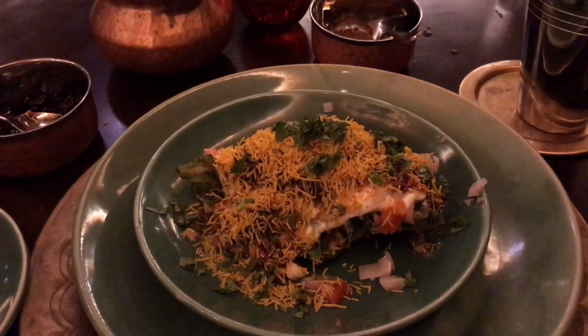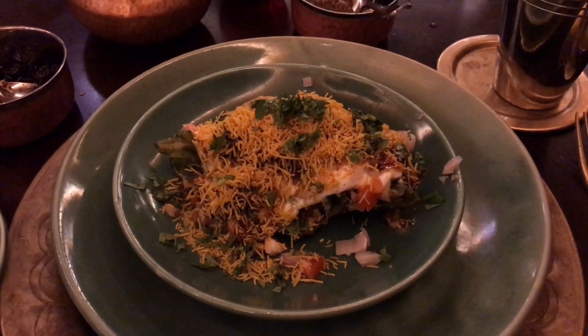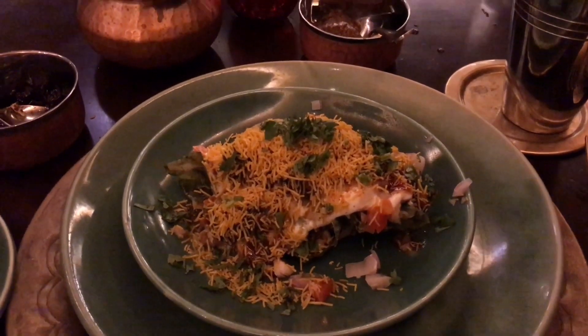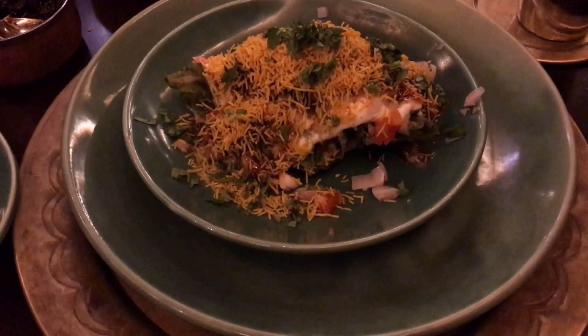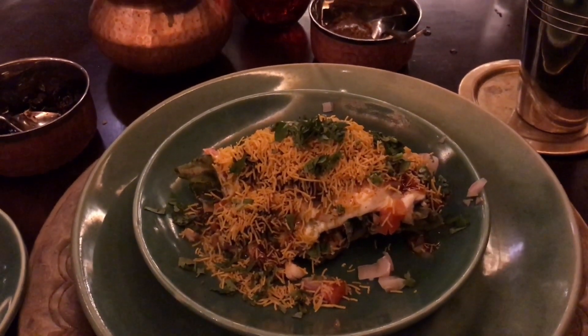Samosa is a dough filled with potato and other stuffing. It's a fried snack which is usually eaten on its own. But in this dish, they actually crush a samosa and add some tamarind sauce and mint sauce, plus some curd.